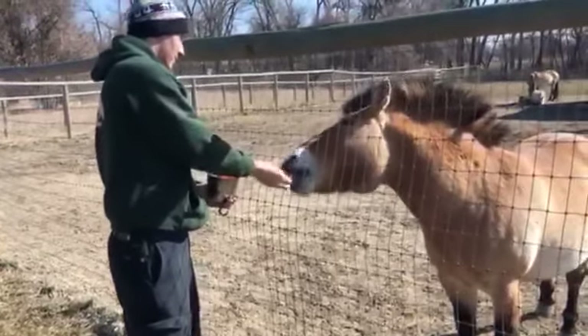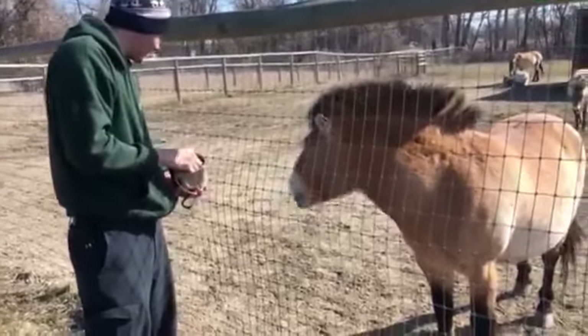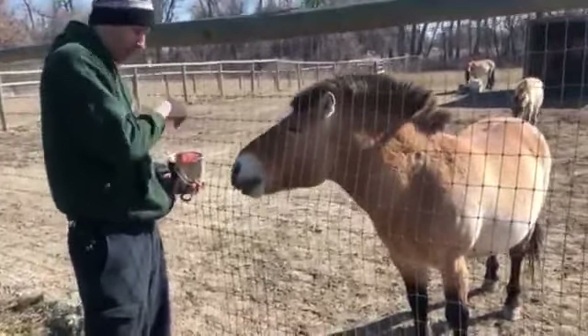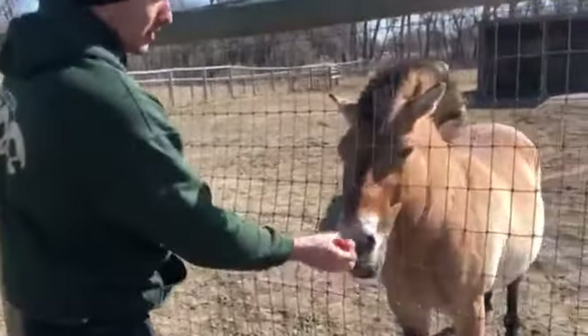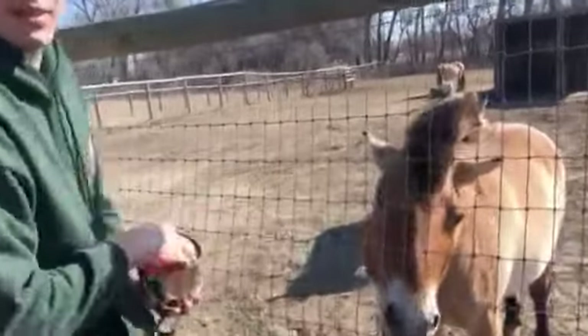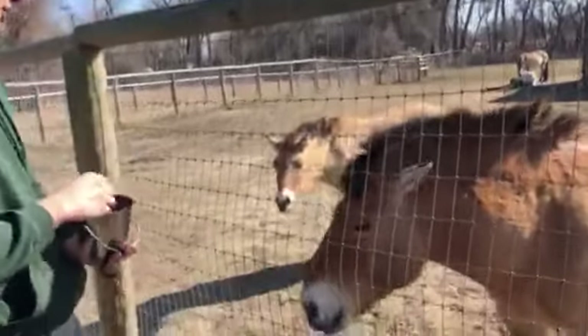Hello everyone from the Dakota Zoo for another creature feature. Today we're going to be talking with Keeper Riley about the Przewalski's horse. Hi everyone, I'm Riley. I'm here to talk about the Przewalski's horses — they call them 'P-horses' for short, because Przewalski is a very big tongue twister. They're also called the Asian wild horse.